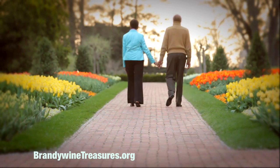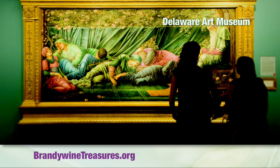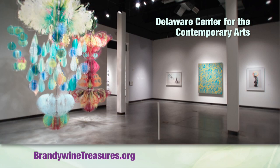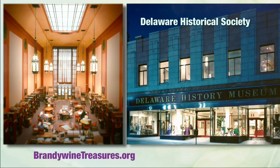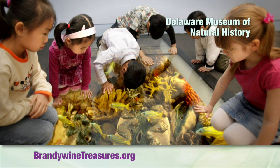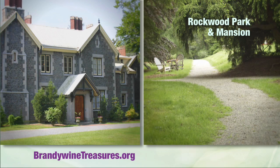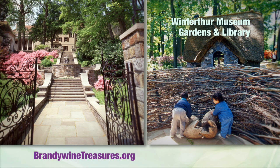BrandywineTreasures.org cultural attractions include Brandywine River Museum, Delaware Art Museum, Delaware Center for the Contemporary Arts, Delaware Historical Society, Mount Cuba Center, Delaware Museum of Natural History, Hagley Museum and Library, Rockwood Park and Mansion, and Winterthur Museum Gardens and Library.